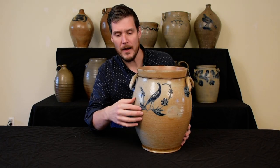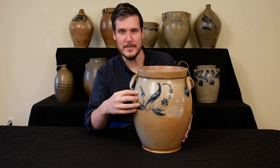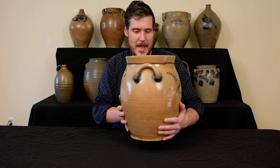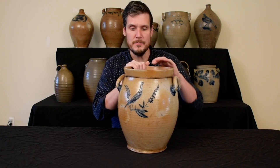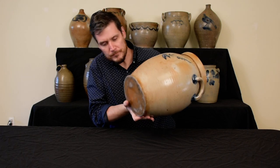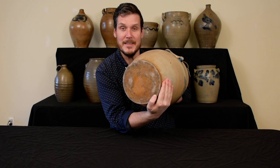It's beautifully fired with bold cobalt oxide, and just immaculately decorated with incised bird and foliated decoration both on the front and on the reverse. We can see that there's actually an incised signature on the bottom, which is Morgan & Amos Makers, Baltimore, 1820.